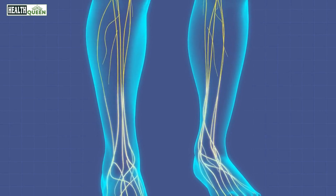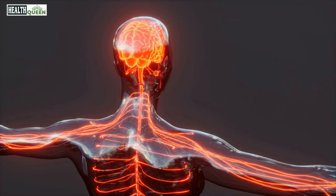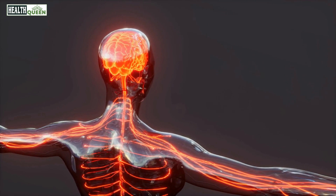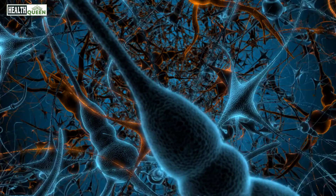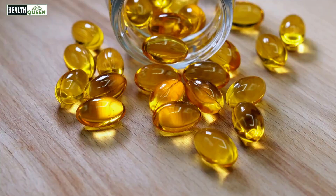The nervous system is one of the most complex and vital systems in the human body. It is responsible for controlling and coordinating all bodily functions and movements. However, nerve damage can occur due to a variety of reasons such as injury, disease, or nutrient deficiencies. In this video, we will discuss the top 10 vitamins that can help repair your nerves and improve your overall nervous system health.